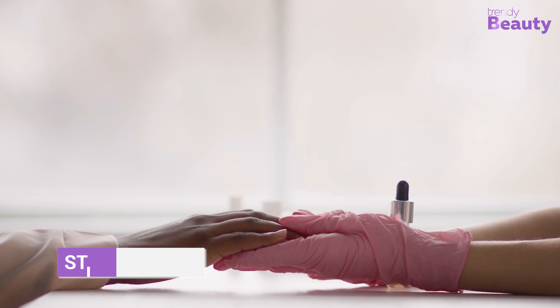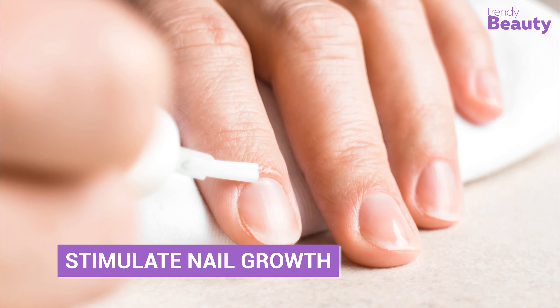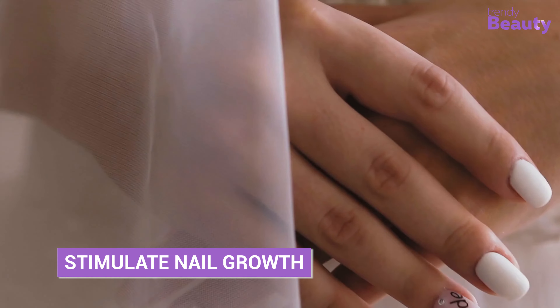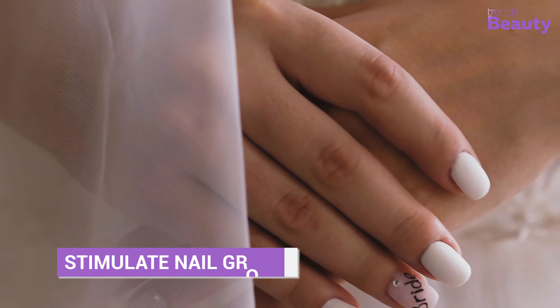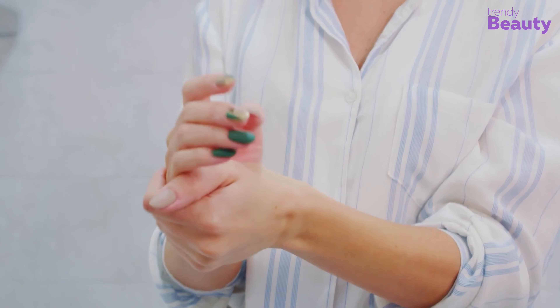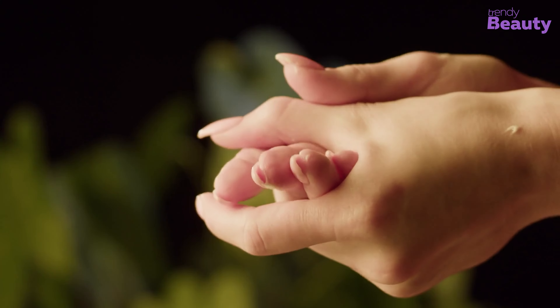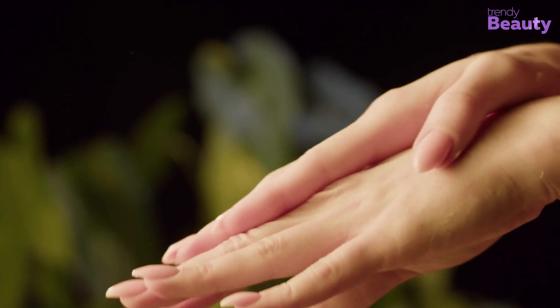Using cuticle oil regularly can help stimulate nail growth, as it promotes healthy blood flow to the nail bed. Healthy blood flow is essential for strong nails, providing the nutrients and oxygen they need to grow. Regular use can stimulate that blood flow, promoting healthy nail growth and preventing nail damage.